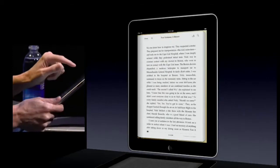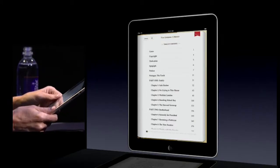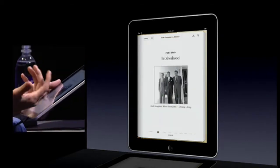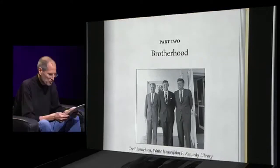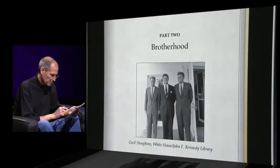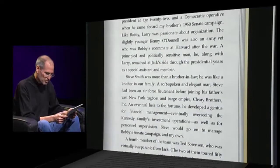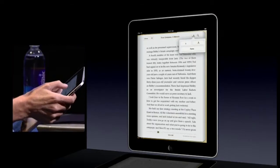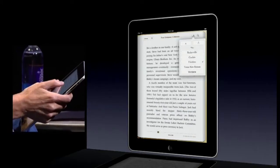I can go to the table of contents and just pick a chapter and go there. I'll pick Part 2: Brotherhood. You can have photos — black and white or color — you can have video if you'd like in your books, whatever the author wants. It's very easy. We can change the font size — bigger or smaller — we can change the font and pick a different font, whatever you want.